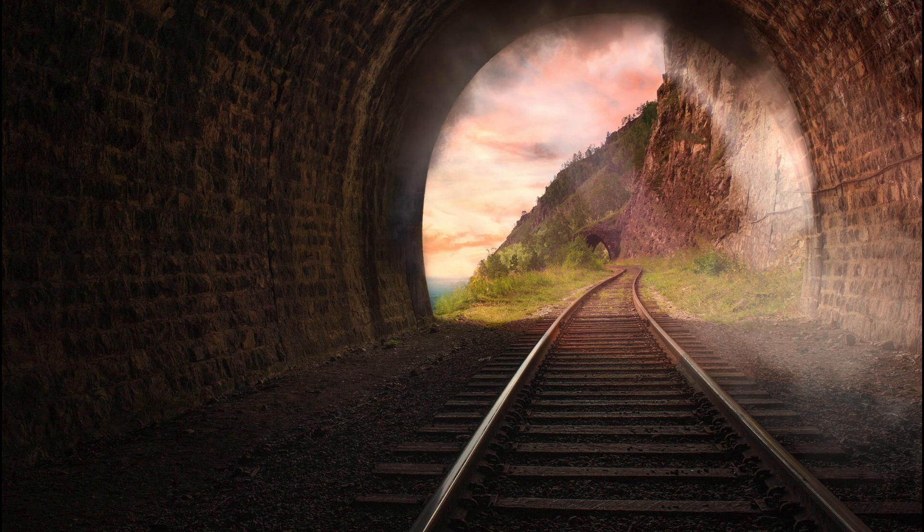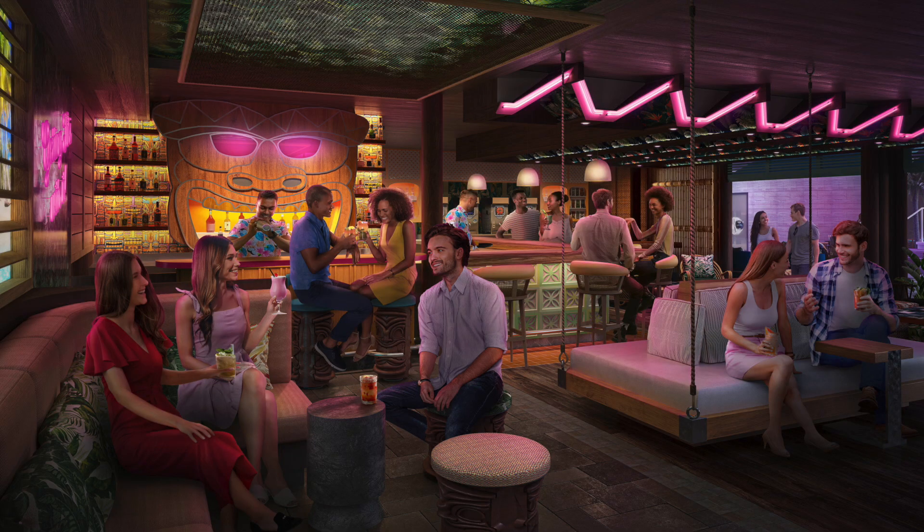Utopia is all about creating unforgettable moments. With over 40 ways to dine and drink, more pools than you can count, thrilling adventures, and places to just chill, this ship is your ultimate weekend getaway destination. Whether you're celebrating a special occasion or just need a break from the daily grind, Utopia has got you covered.